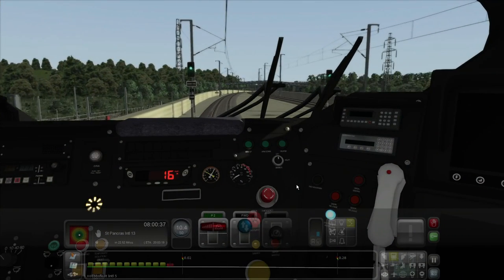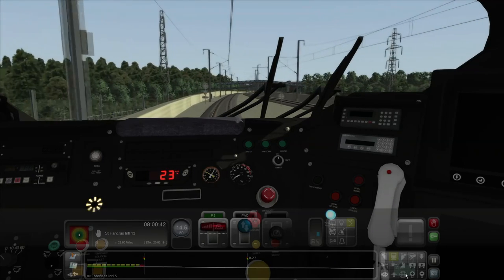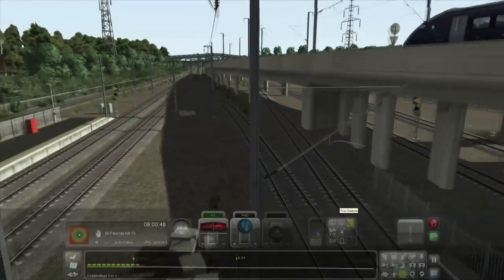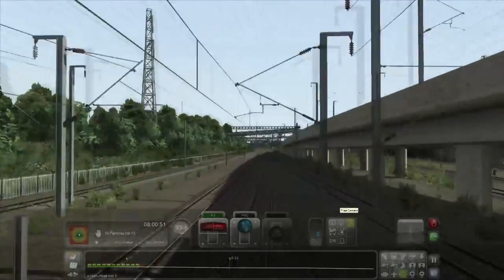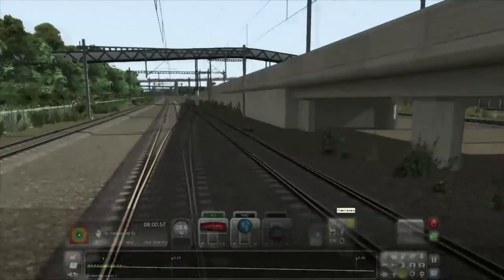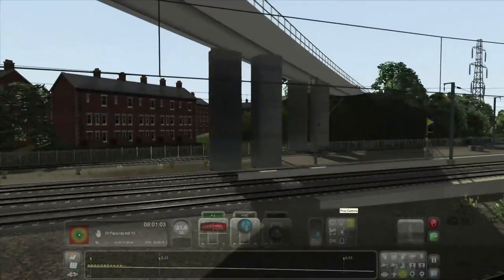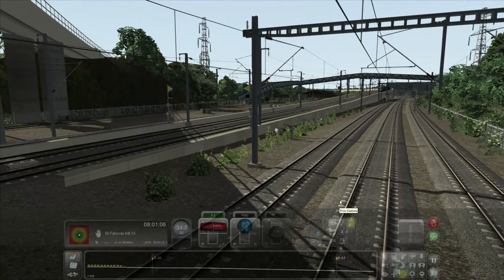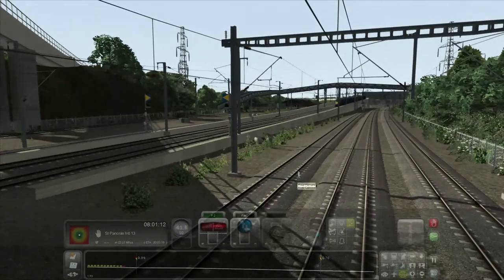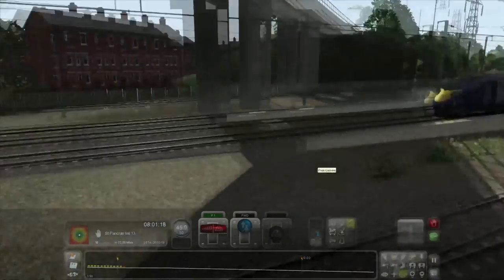I've reset the simulator to go out of Ebbsfleet again because I was interested to have a look at that. So let's jump into world view and have a look. Yeah, well, that's not bad, is it? Those pillars are all pretty good. The overhead wiring and everything is very realistic. I'm pretty happy with that. I'm going to give them an 8 out of 10 for that.